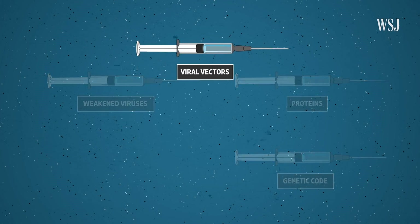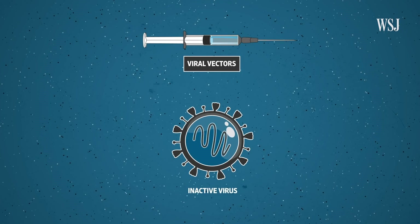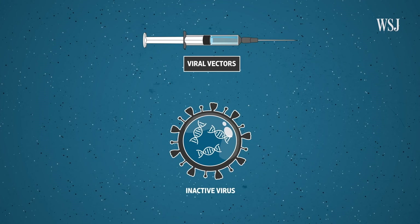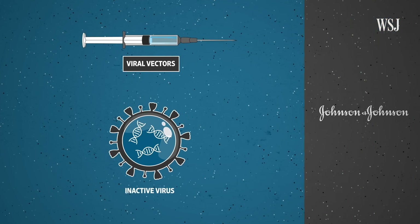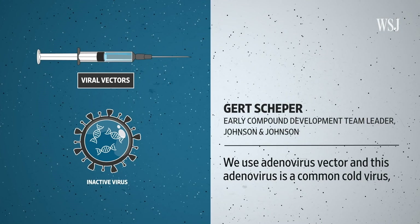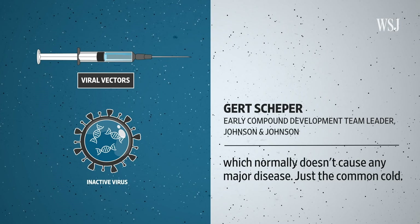For viral vector vaccines, scientists use an inactivated virus and stuff it with a genetic code for the spike protein, which cells then use to turn out viral proteins. The immune system then recognizes those as foreign. Johnson & Johnson is developing this type of vaccine for the coronavirus. They use an adenovirus vector — a common cold virus which normally doesn't cause any major disease — and in the adenovirus it becomes replication incompetent.